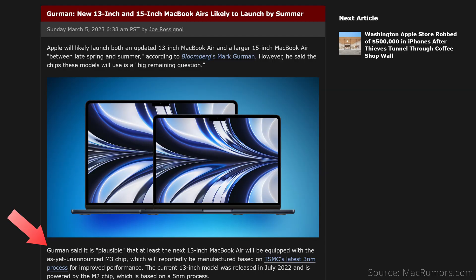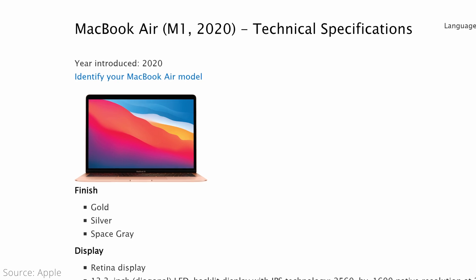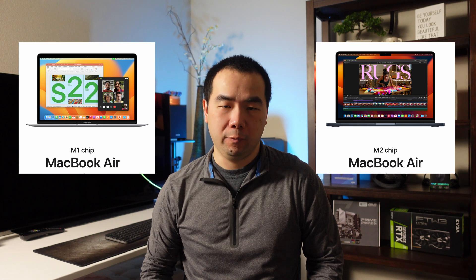The MacBook Air is Apple's least expensive and also lightest laptop, making it suitable for most people's needs. There are rumors that there will be a MacBook Air powered by the upcoming M3 chip and with a larger 15-inch display size option sometime in 2023. But until then, the M1 MacBook Air released in 2020 and the M2 MacBook Air released in 2022 are still the most current models you can buy.